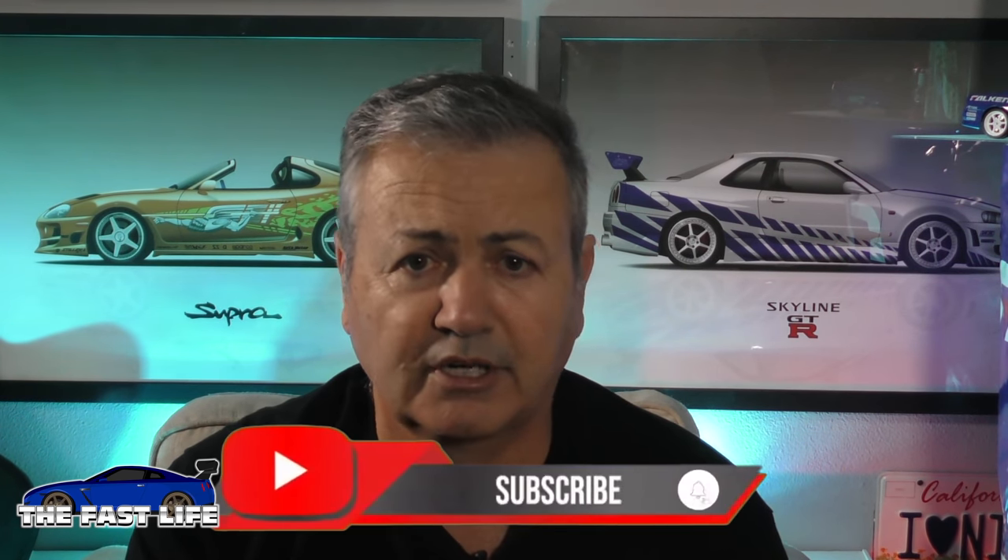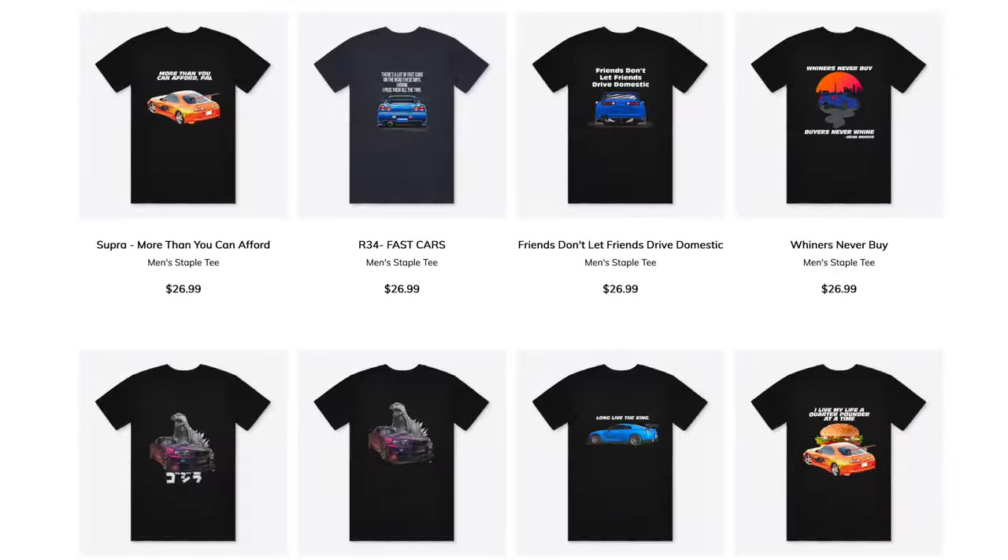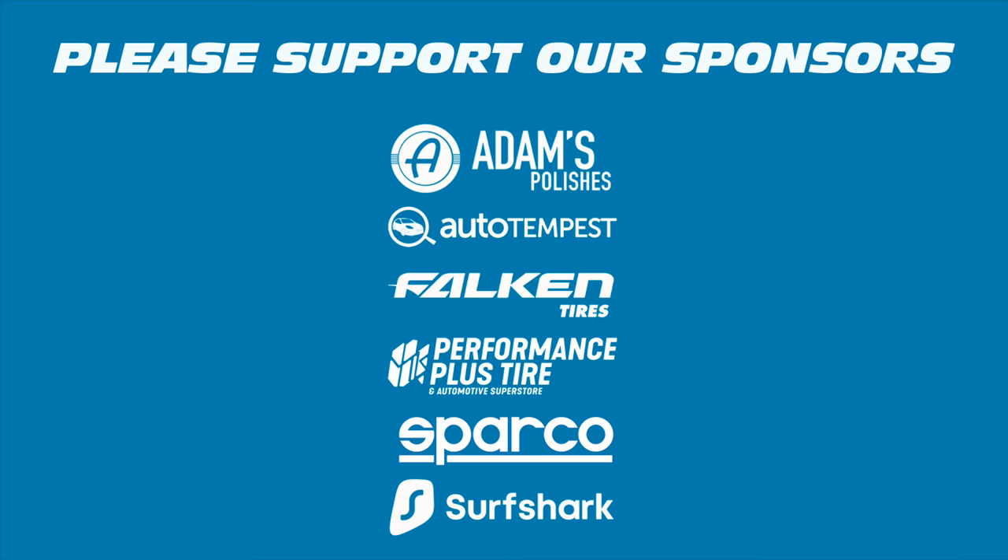That's going to be it for this episode. If you find my content interesting, I'd appreciate it if you would take a moment to subscribe below. You should also check out my video description for important links to my special coupon offers from sponsors — Adams, for example, gives you 20% off. You can also check out my merchandise store right below the video. Until next time, keep living the fast life.